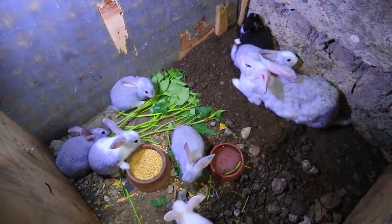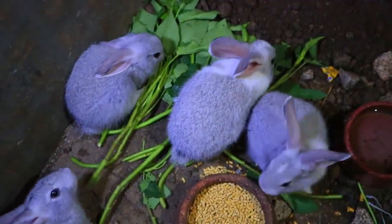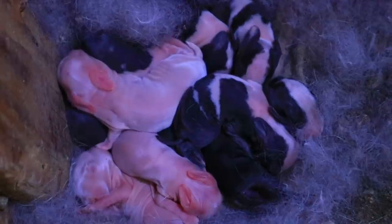Ferdy has unique ways of raising these rabbits. As you can see, these rabbits are just allowed to stay on the ground and they are allowed to deliver babies on the ground. He has been raising rabbits this way for quite some time now.